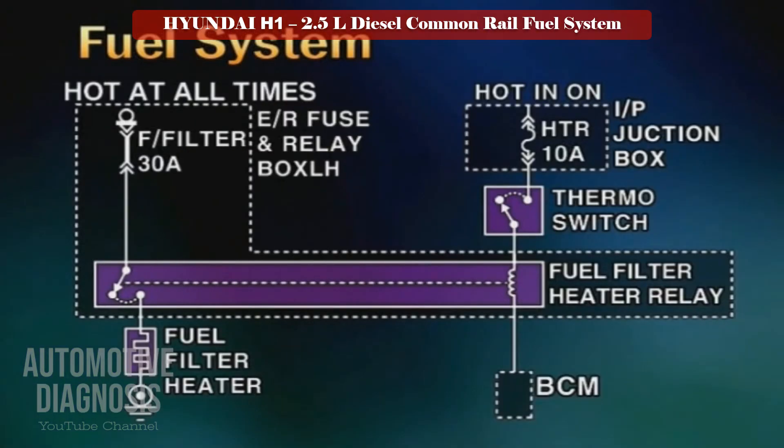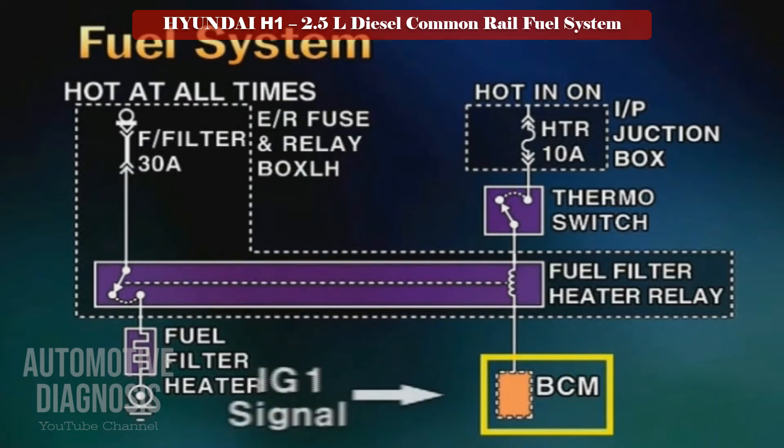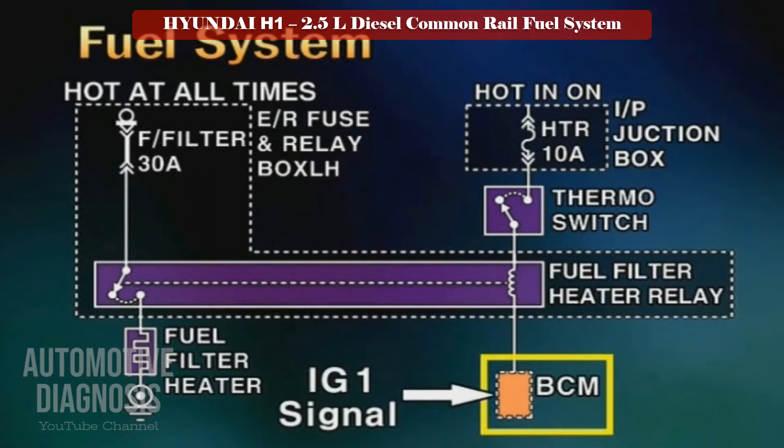The heating for the fuel filter of the new H1A engine is controlled by the BCM, unlike the conventional case. The BCM drives the fuel filter heater relay for 15 seconds when the ignition 1 signal is input by the driver.